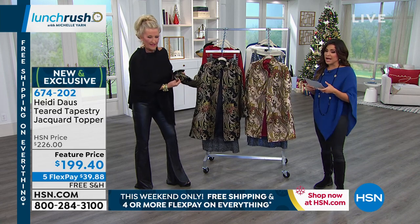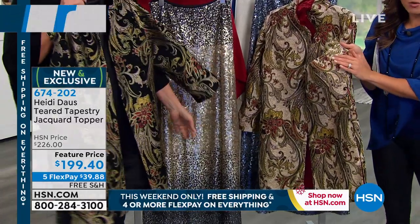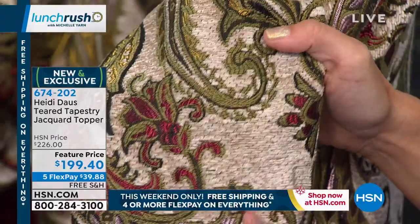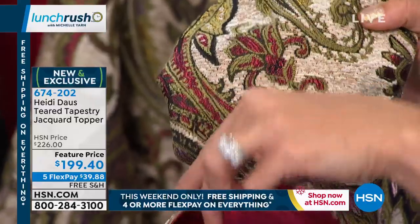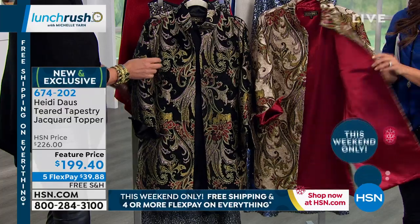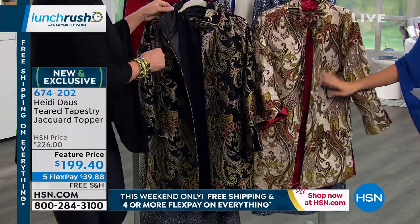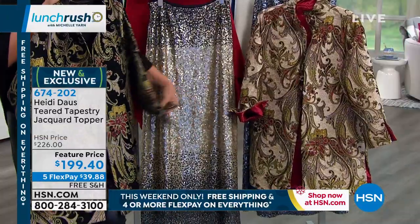Here's another brand new item. When I looked at this up close, the amount of texture and detail — it's a jacquard topper. The lining on this, look at the shimmer from all the thread in different colors. It's this beautiful satiny lining all the way throughout the entire topper. Even the pockets are finished on the inside — this is the ultimate in luxury. You brought us two choices: this is called Winter White, with the red lining, and then the black, which has that black lining.